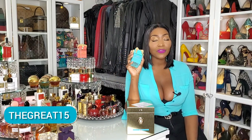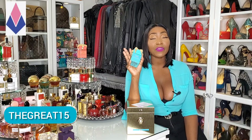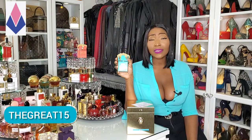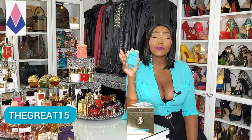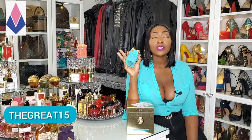Use my discount code TheGreat15 on SoAvantGarde.com and save 15% on any Tiziana Terenzi, La Lique, BDK — whatever fragrance you want. Whatever is on the website, use my discount code and save 15%.